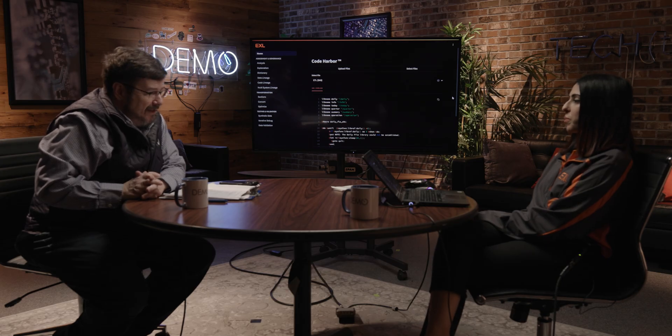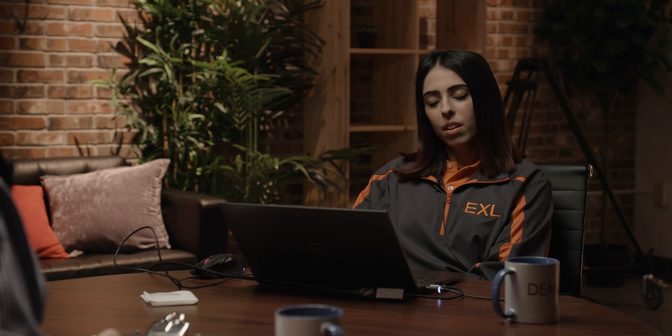Hi, everybody. Welcome to the demo of the show where companies come in and they show us their latest products and services. Today, I am joined by Swati Malhotra. She is the Senior Engagement Manager at EXL. Welcome to the show, Swati. Thanks, Keith.